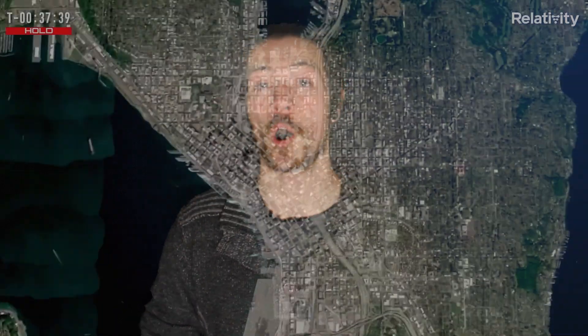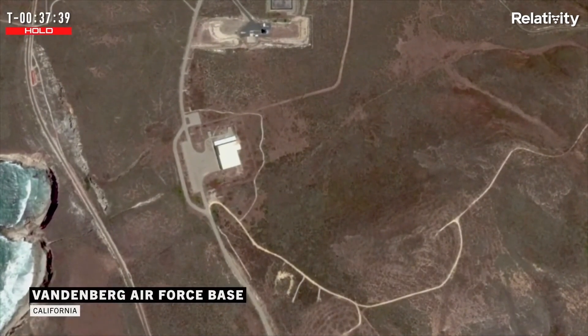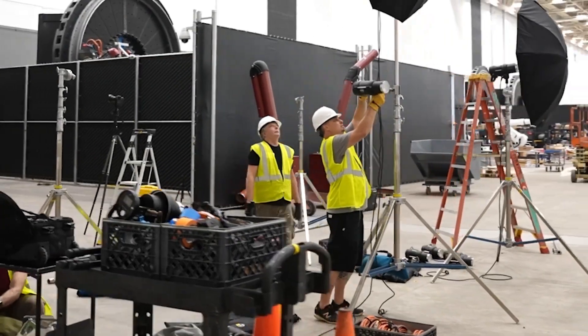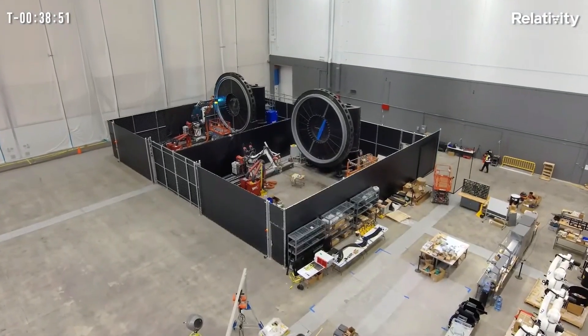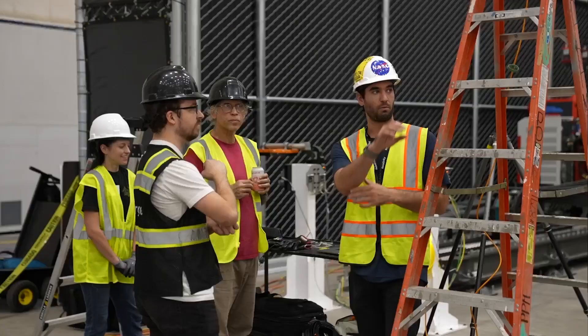Relativity Space also operates out of several other locations, including Seattle, Stennis, and a second launch site in progress on the west coast at Vandenberg Space Force Base. But there's more — a new 4th generation Stargate printer is gearing up to produce a much larger, reusable medium-lift launch vehicle named Terran R. The core stage will have a minimum of 8 Aeon R engines. A recent social media post on March 3rd proudly announced a successful Aeon R test at 100% power, producing a massive 285,000 pounds of thrust. This is a significant development for a vehicle intended for a variety of functions, from satellite launches to that of a space freighter. The new production base for this beast is nicknamed the Wormhole, also located in Long Beach, California — this site was a Boeing C-17 manufacturing plant in a past life. Now it is one of the largest headquarters in the private space industry at a whopping 93 acres.